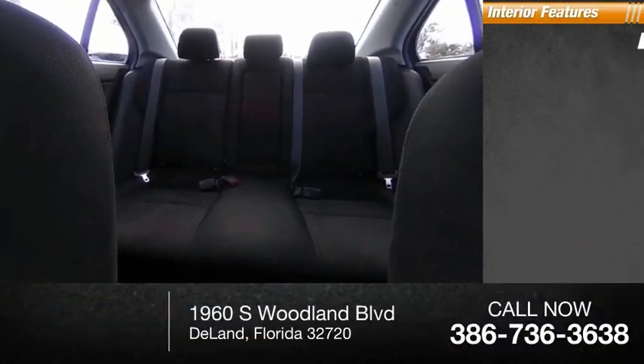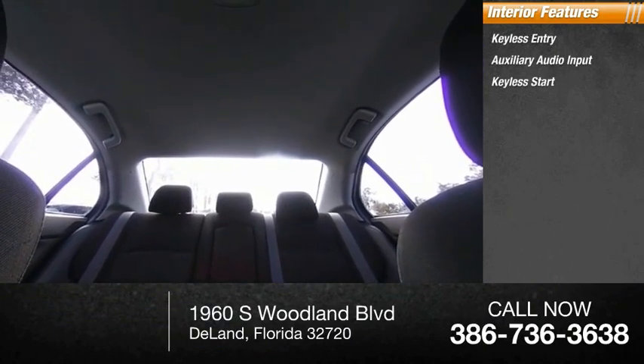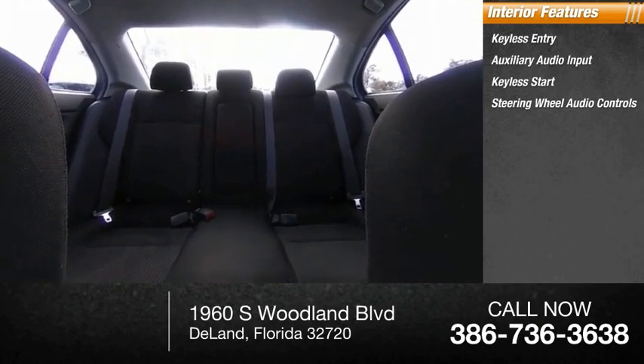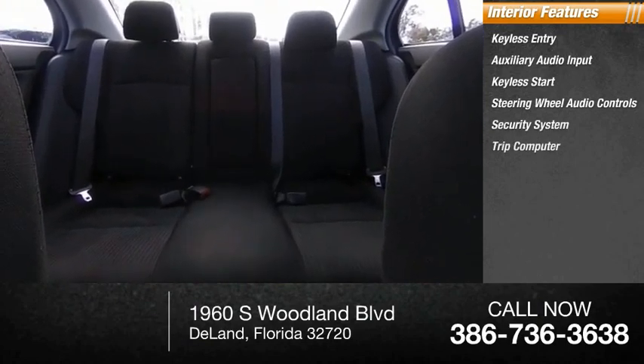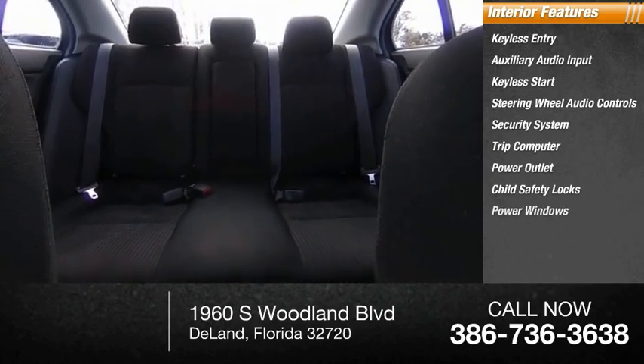Inside you'll find keyless entry, auxiliary audio input, keyless start, steering wheel audio controls, security system, trip computer, power outlet, child safety locks, power windows, and power steering.